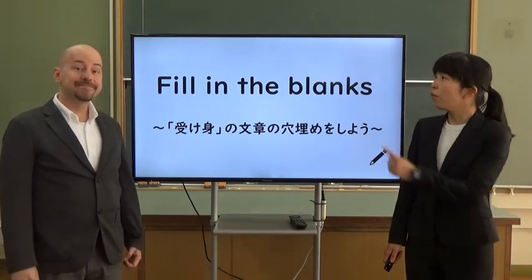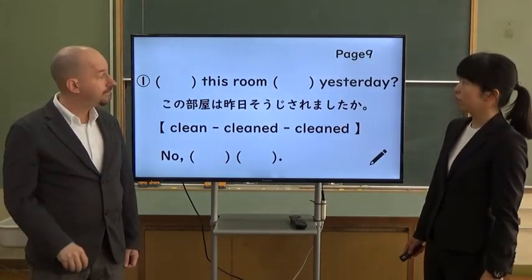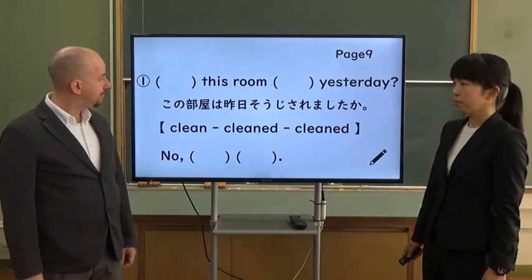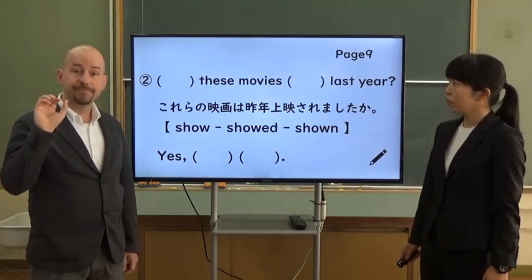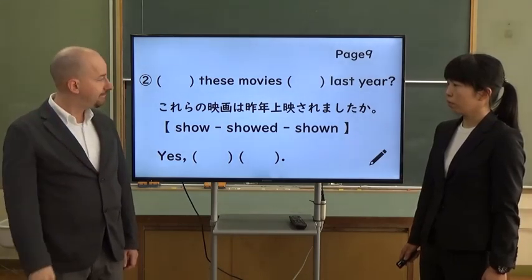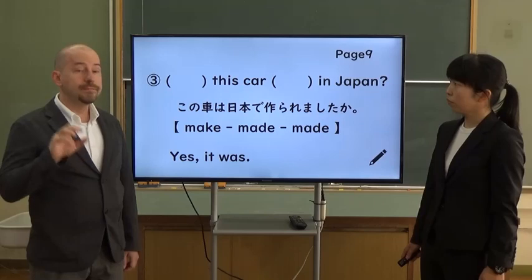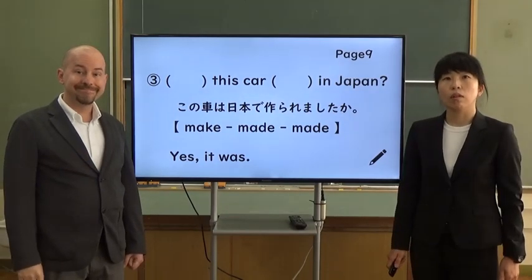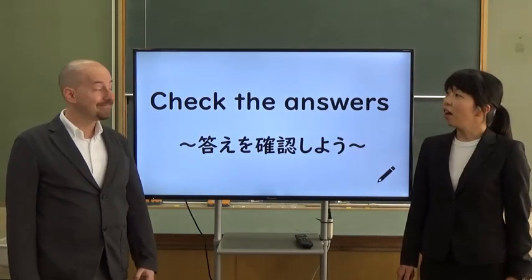Next, fill in the blanks on page nine. Number one: 'This room... Yesterday... No.' Number two: 'These movies... Last year... Yes.' Number three: 'This car... In Japan... Yes, it was.' So, let's begin. Did you finish? Okay, let's check the answers.